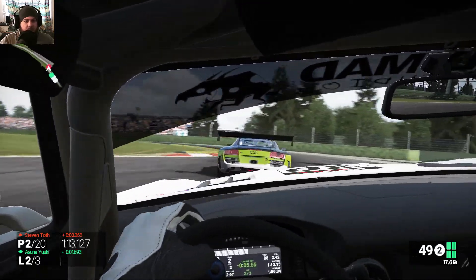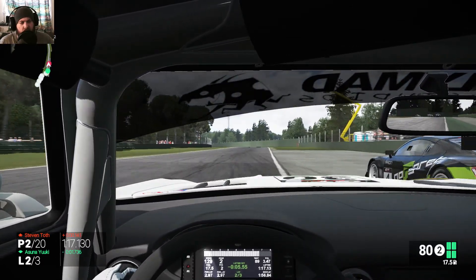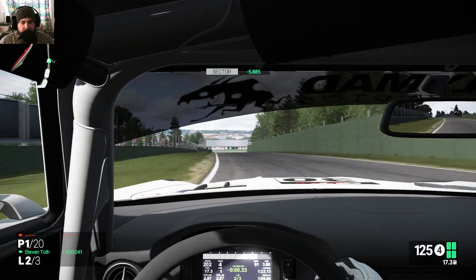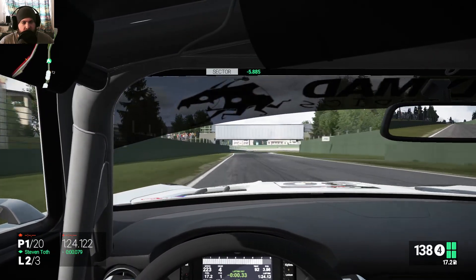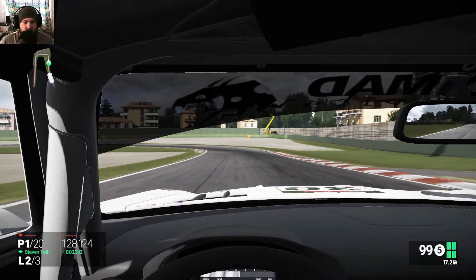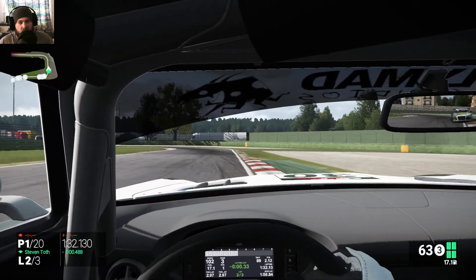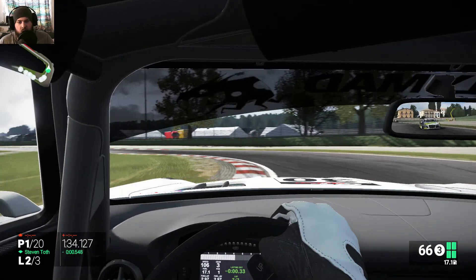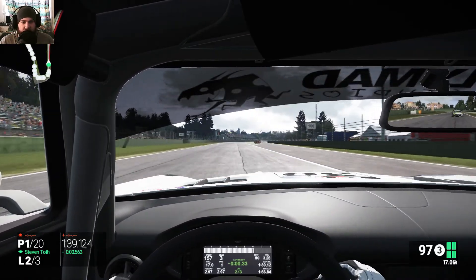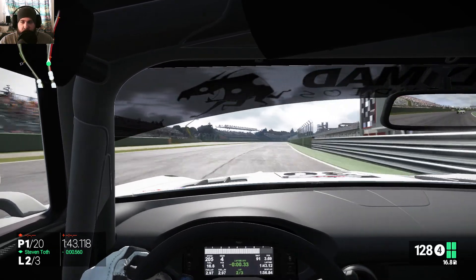He has a lot better brakes than me too. Get out of my way — seriously. That was a bit crude, that turn. But we're going on to our third lap here now.